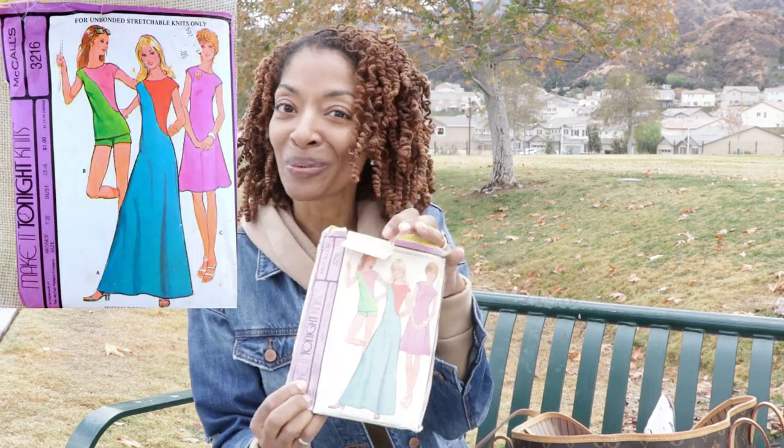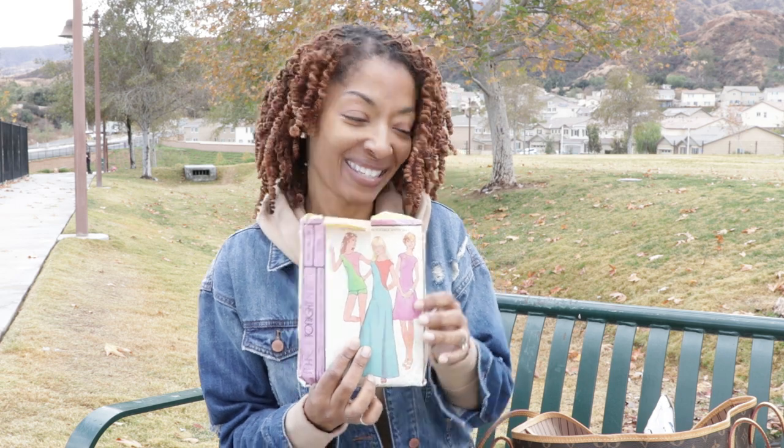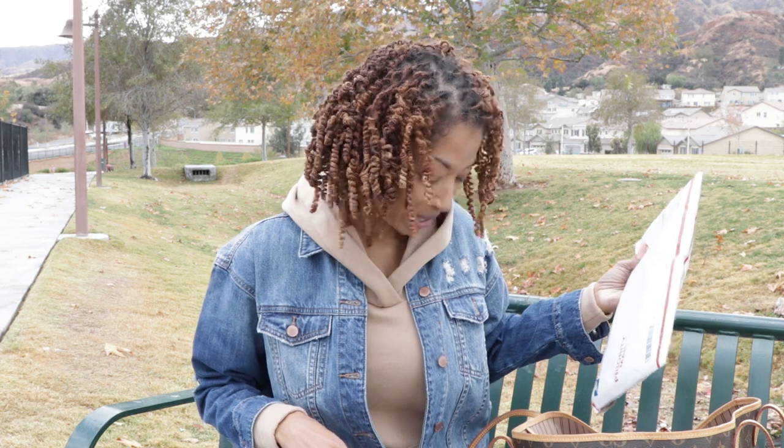The next pattern I purchased is a McCall's pattern and it is a vintage pattern — McCall's 3216. It's a really simple dress or top but I like it. I purchased this off of Etsy and then I picked up some fabric.